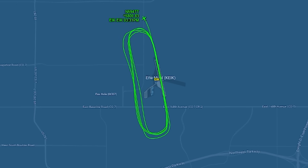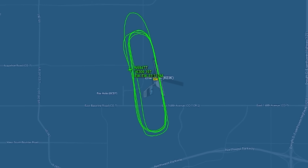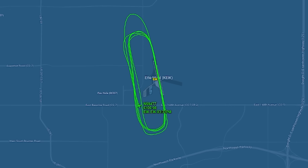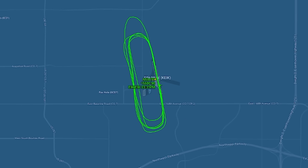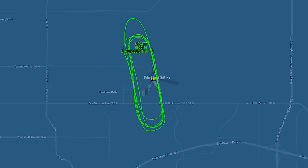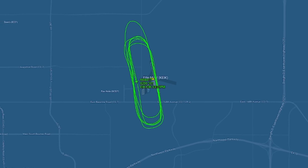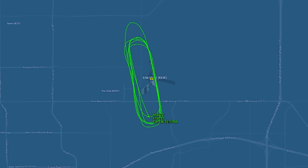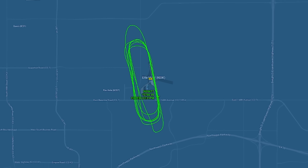None of this is about blame. These are the universal human challenges of flying, especially in dual instruction. Every pilot, every instructor, has faced that moment where the airplane teaches a lesson faster than we can respond. And that's what makes this accident so profoundly human — not a story of failure, but of how narrow the margin can be when skill, reaction, and physics collide.